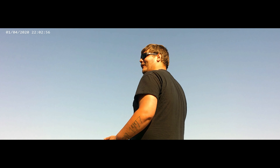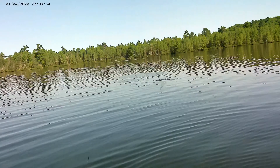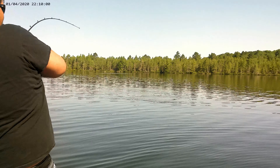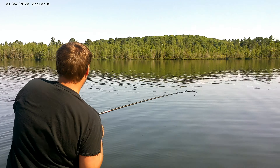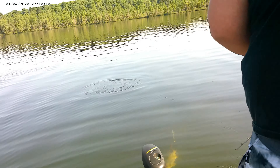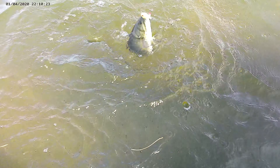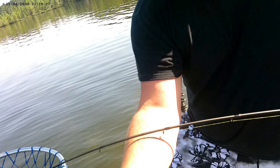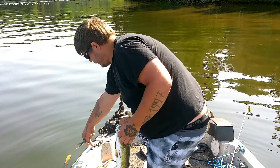He's hooked up again on the Whopper Plopper, ladies and gentlemen! Oh yeah, that's a smallie — that's a big smallie, can you net it? Nice smallie! I'll take that. Hell yeah! Clutch!